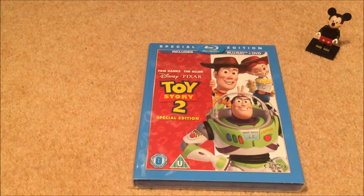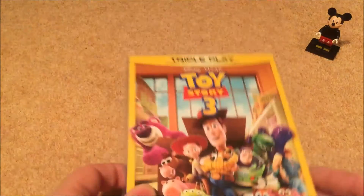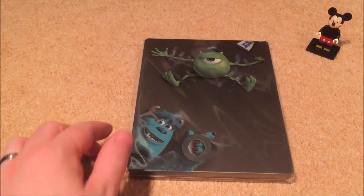Next up is Toy Story 2 — I think that's the weakest of the three if I'm honest. My favorite is Toy Story, and Toy Story 3. All look great with their slipcovers. Next up we've got Monsters Inc, followed by Monsters University.